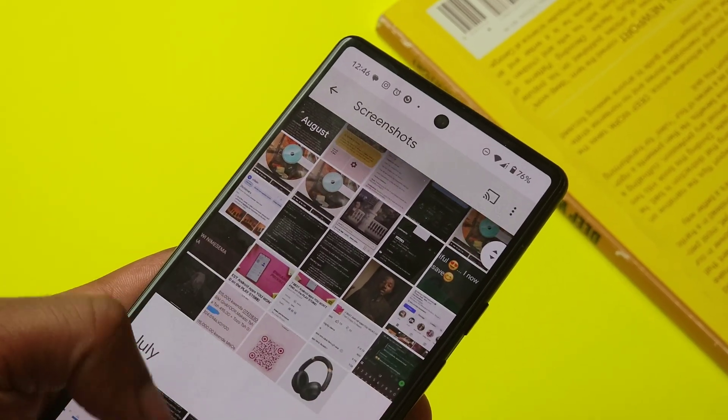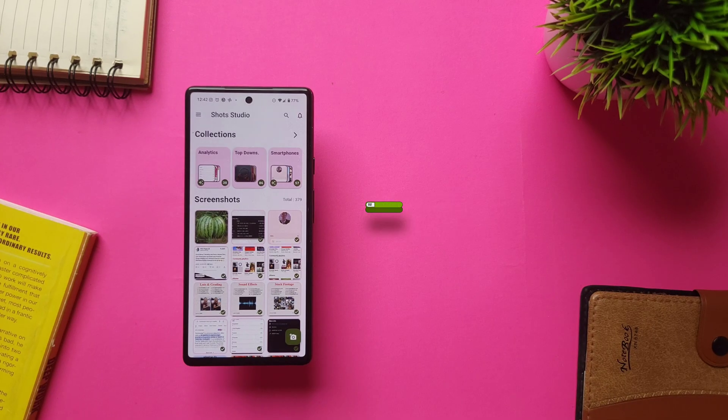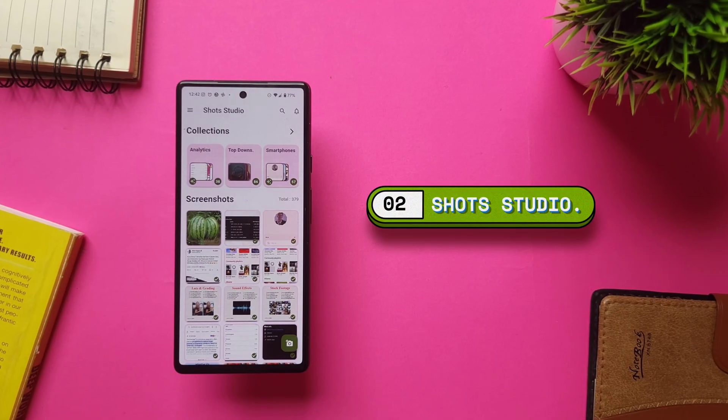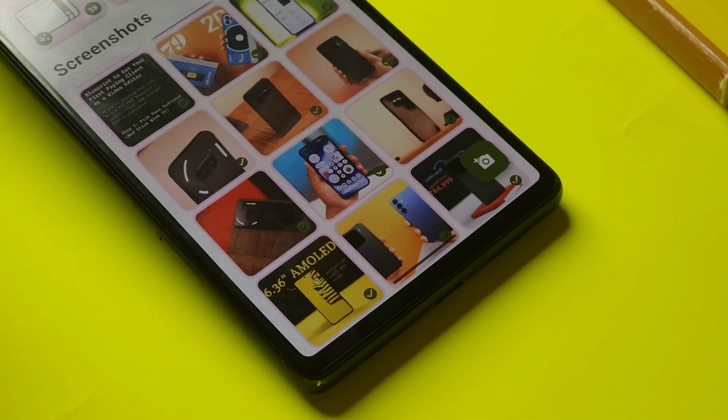Let's be honest — we all at some point have a messy gallery caused by tons of screenshots from products, receipts, YouTube videos, and more. The list is endless, to a point they turn from important to straight-up clutter. Well, with the app Shots Studio, that won't be the case anymore, because this is an app designed to help you manage your screenshots with ease with the help of AI.